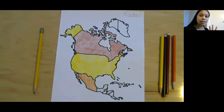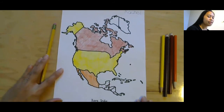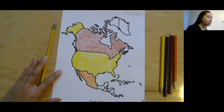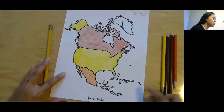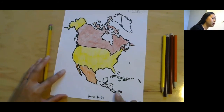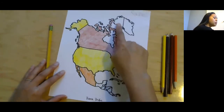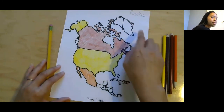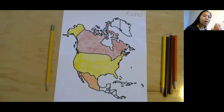Those are the three largest countries in North America. We also have other countries here — we have all of our central, small countries. And up here we have Greenland, which is half in North America and half in Europe. If you'd like, you can continue coloring and finishing this. I hope you had a great time filling in North America, and we'll do some more coloring again soon. Bye guys!